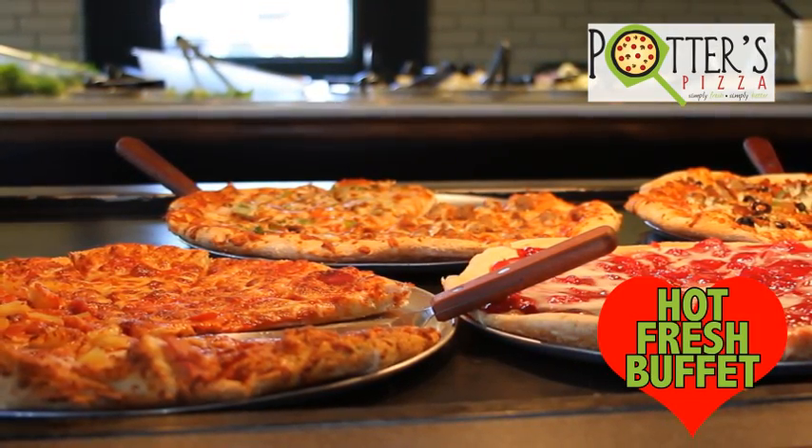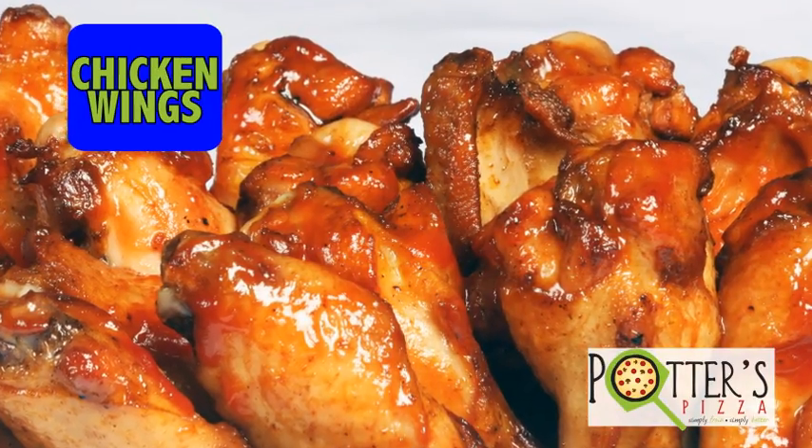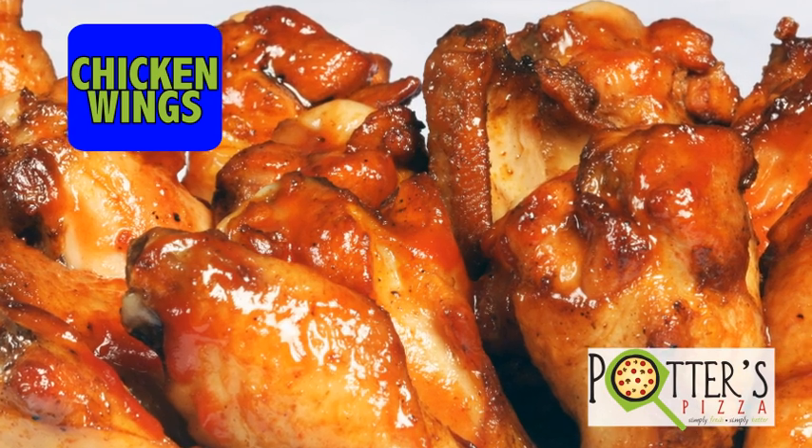Got a pizza you love? Tell the Potter's crew, and they'll make it and get it on the buffet just for you. And Potter's is the only buffet in town with chicken wings, tasty and delicious.